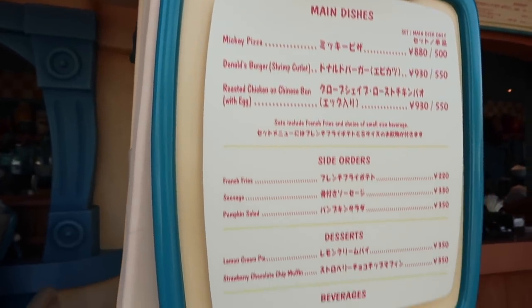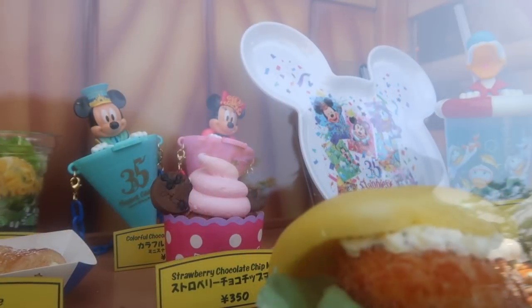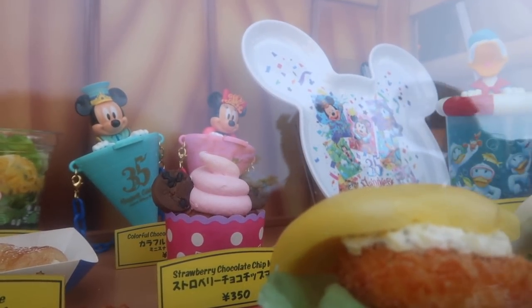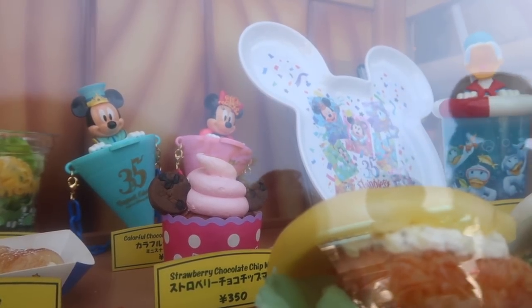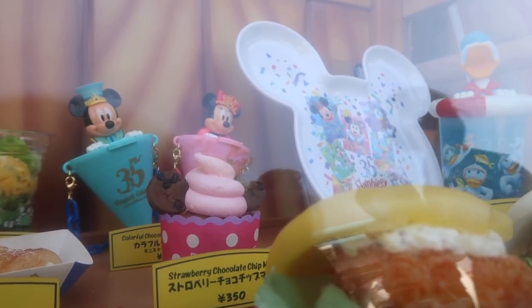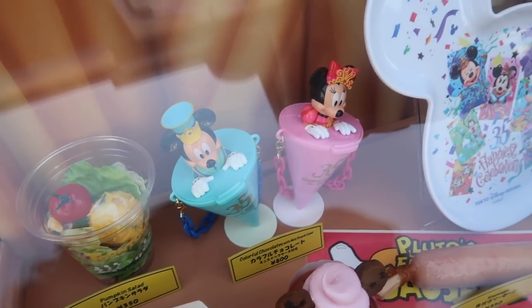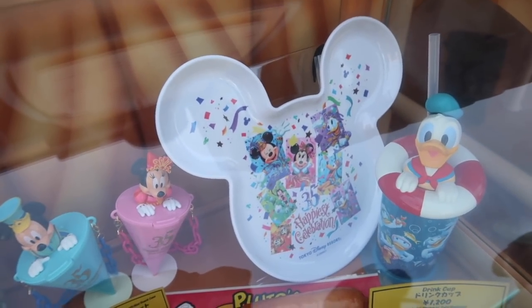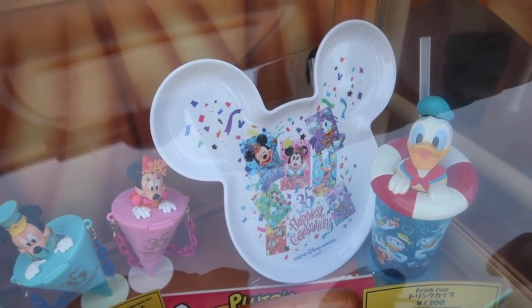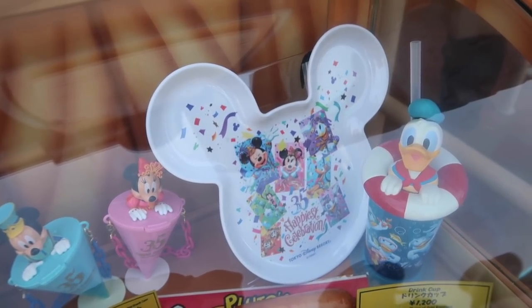Over at Huey, Dewey, and Louie's Goodtime Cafe in Toontown, it's another place you can get Mickey or Minnie candy cases filled with little chocolates. You can see Mickey and Minnie in their 35th anniversary outfits — really cute. And if you get the child set, you have the option to buy this Mickey-shaped plate with a 35th anniversary design on it, which is an extra 1,000 yen, about $9.